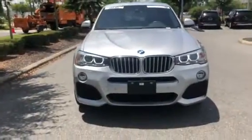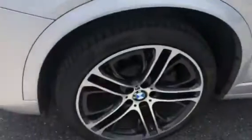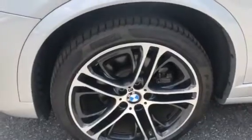The vehicle does have the M Sport package. Beautiful. I want to show you the wheels really quick, the tires and rims. I want to show you the back seats as well. Here are the back seats.